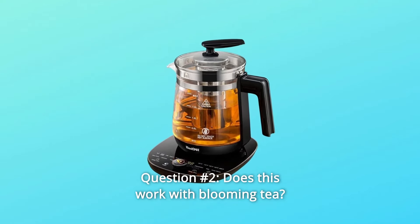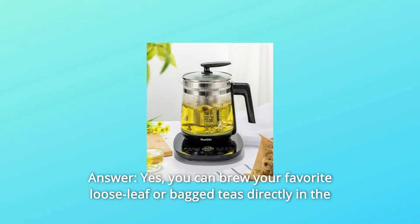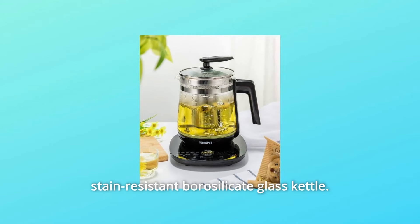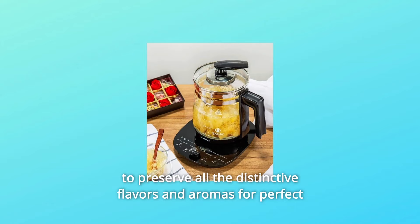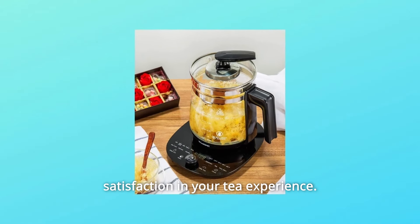Question 2: Does this work with blooming tea? Answer: Yes. You can brew your favorite loose leaf or bagged teas directly in the stain-resistant borosilicate glass kettle. This electric kettle features 16 precise temperature preset controls to preserve all the distinctive flavors and aromas for perfect satisfaction in your tea experience.